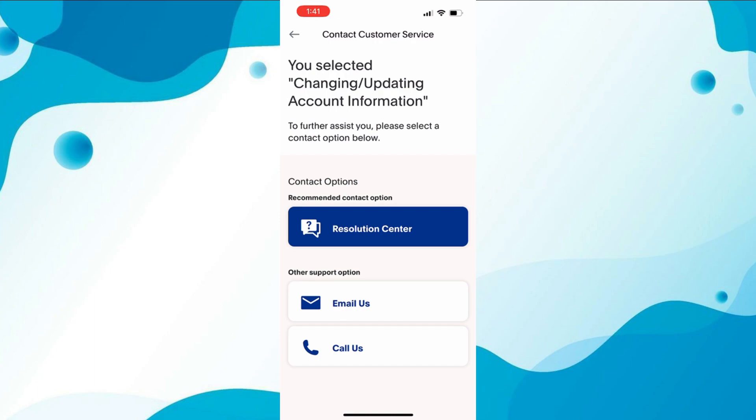You'll need to explain to them that you want to change your date of birth on your account. Once you've contacted customer care, they may ask you to provide some additional information to verify your identity.